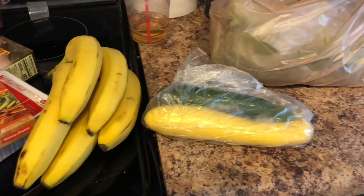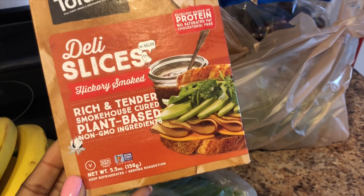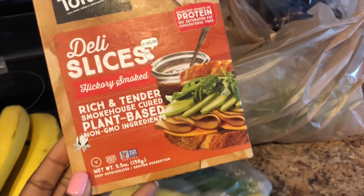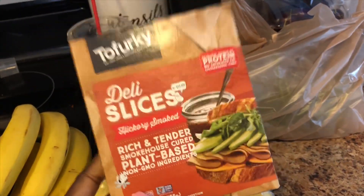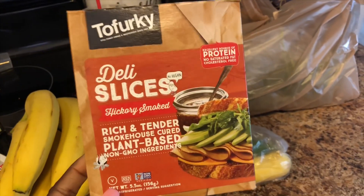You guys know that I love tofu, and I'm also going to be trying these deli slice hickory smoked, rich and tender smokehouse cured plant-based non-GMO deli slices. I haven't tried these before so I'm really excited. I've been craving sandwiches, so I thought this would be a good thing to try — I'll let you guys know if it's any good.